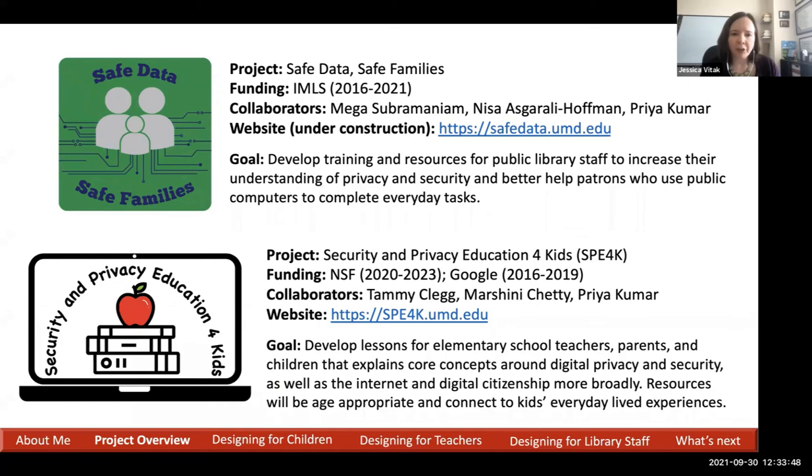This is data from two projects. The first was an IMLS grant — museum and library services — called Safe Data, Safe Families, which wrapped up in June of this year. We have an ongoing project through NSF called Security and Privacy Education for Kids, specifically an NSF education grant within the secure and trustworthy computing space. The goals of both projects were around developing resources, training, and other materials to teach different groups of people about privacy and security.